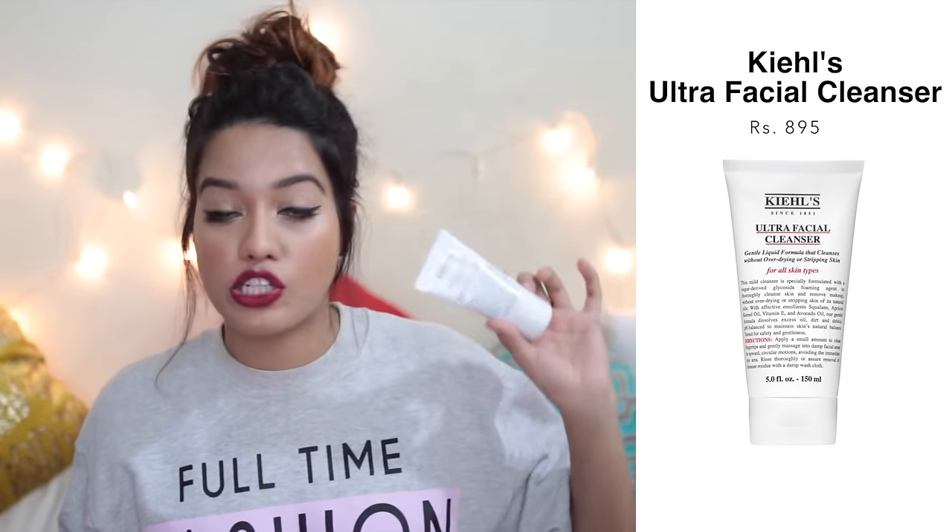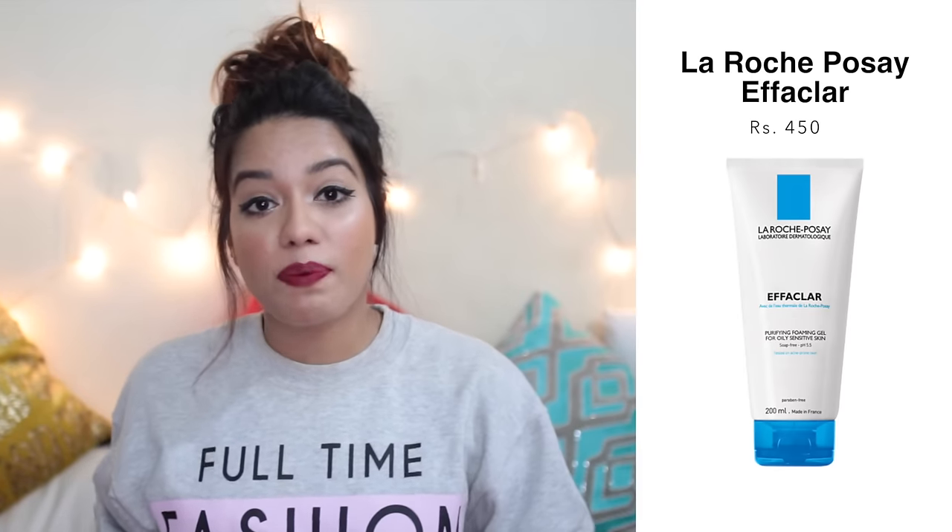Let's start with face washes. I really enjoyed two of them, plus another one from Kukul which I've completely used up. This one is from Kiehl's — their Ultra Facial Cleanser, which is completely over and I need to get a new one. Then there's the Effaclar one from La Roche-Posay, which is also over. I'd recommend the La Roche-Posay one for oily and acne-prone skin, and the Kiehl's one for normal to dry skin.